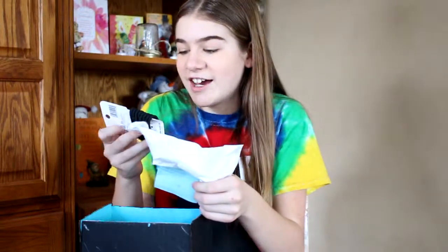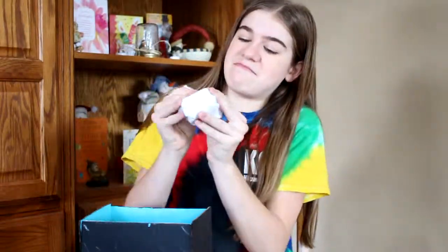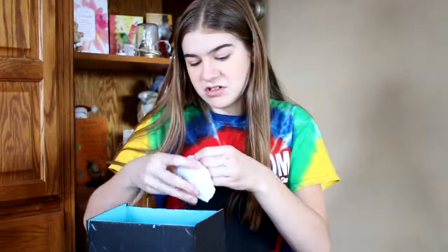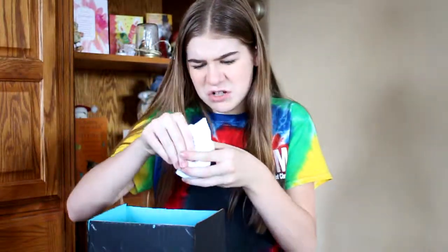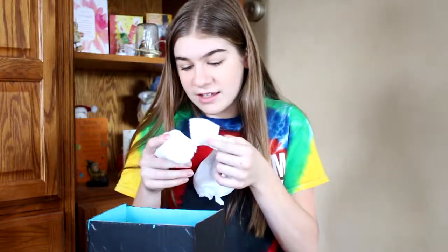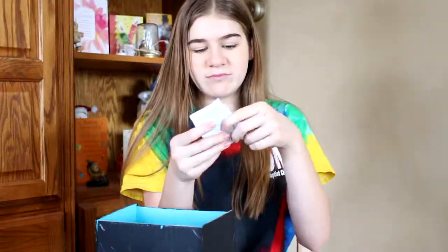Hair tie. Vanilla lip scrub. Oh, this is squishy — hopefully it's not breakable or terrible. It's fuzzy too. What is this? Tissues? Cotton pads, I think. Yes, cotton pads — just rectangular ones.